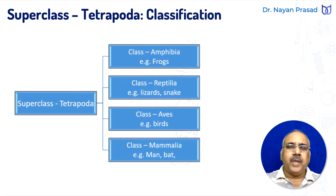Superclass Tetrapoda has been divided into four major groups called classes: class Amphibia, class Reptilia, class Aves, and class Mammalia. All tetrapods are usually with paired limbs — four-footed animals — but divided into four different classes on the basis of certain differentiating features. Amphibia includes frogs and toads; Reptilia includes lizards and snakes; Aves includes all different birds; and class Mammalia includes bats and humans.